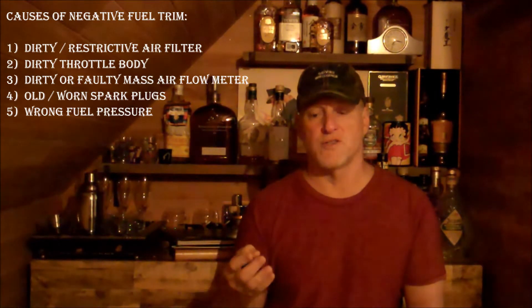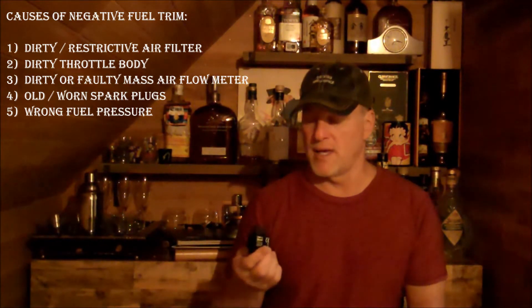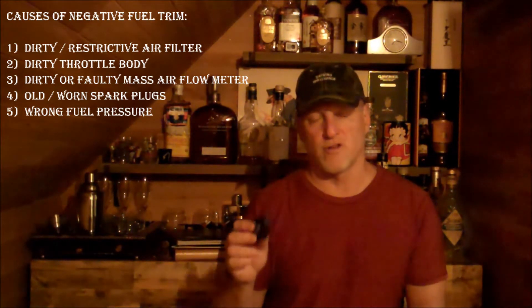There's a litany of possible issues. The things I looked at were: air filter — a restricted air filter could cause limited airflow, which would cause the engine to pull back fuel; problems with the mass air flow sensor; spark plugs that are old and worn and not firing properly; and there could be some other issues. I came up with a list and started looking at those items. The last thing I was trying to determine was fuel pressure, and we'll get into that at the end of the video.